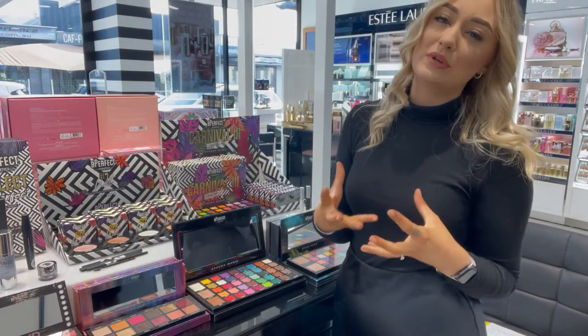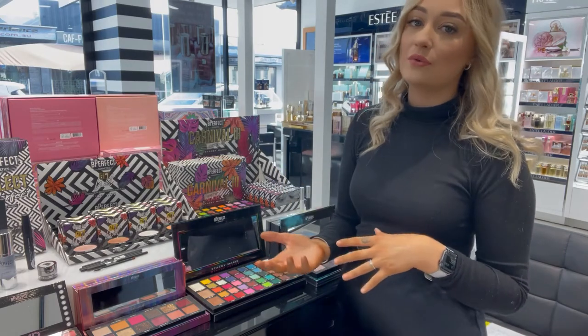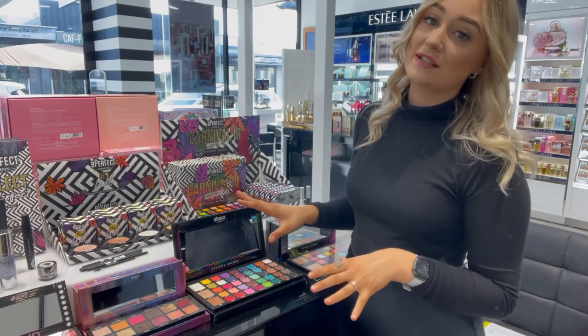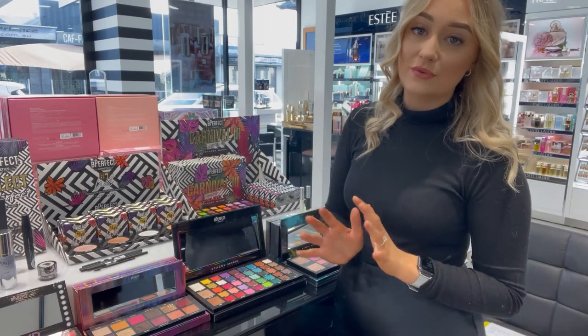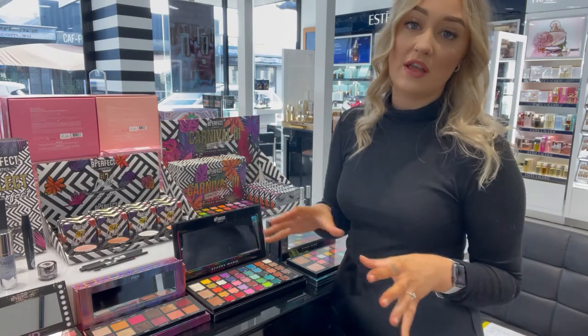If you're someone who really loves makeup and just wants to play around and be creative with natural tones as well as colorful tones, these eyeshadow palettes are perfect for you. They're also great for makeup artists who love to have a bit of everything in the one palette.